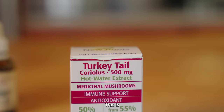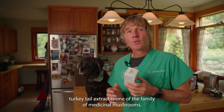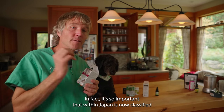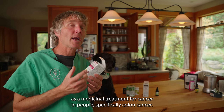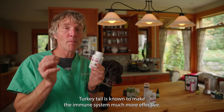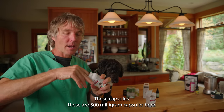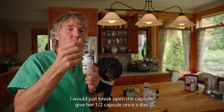Number four: the medicinal mushroom turkey tail, also called Coriolus. Turkey tail extract is one of the family of medicinal mushrooms and is probably the most important one we're considering for cancer in our dogs and cats. It's so important that in Japan it is now classified as a medicinal treatment for cancer in people, specifically colon cancer. Turkey tail is found to make the immune system much more effective. A typical pet dose is 100 milligrams per 10 pounds of body weight daily. These are 500-milligram capsules, so to treat a dog like Tula I would just break open the capsule and give her half a capsule once a day.